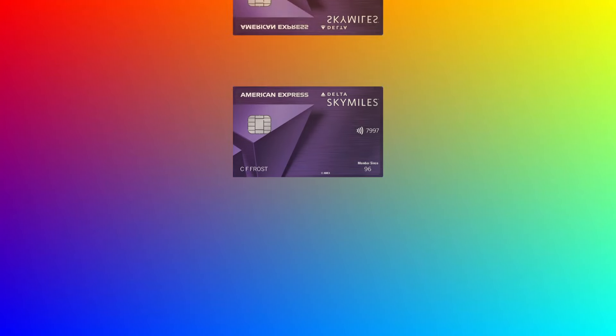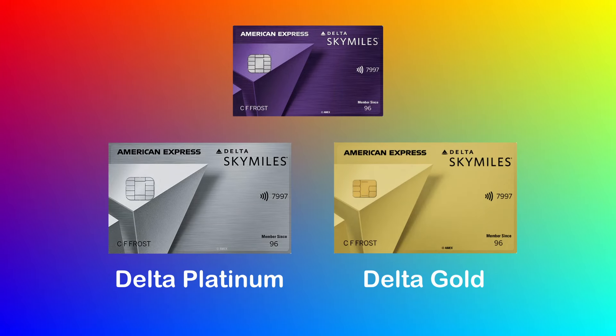Overall, this is a pretty well-rounded co-branded airline card, but it does have some major weaknesses: a monster annual fee, terrible point earnings on everyday spend, and soon-to-be limited lounge access. However, if you're chasing status, can benefit from the companion certificate every year, and generally fly Delta a lot, this is a card you should seriously consider. If you don't fly Delta often and aren't chasing status, the Delta Platinum and Delta Gold cards are really good alternatives. What are your thoughts on the Delta Reserve card and the changes they've been making? Is this a card you would consider if you flew Delta often?